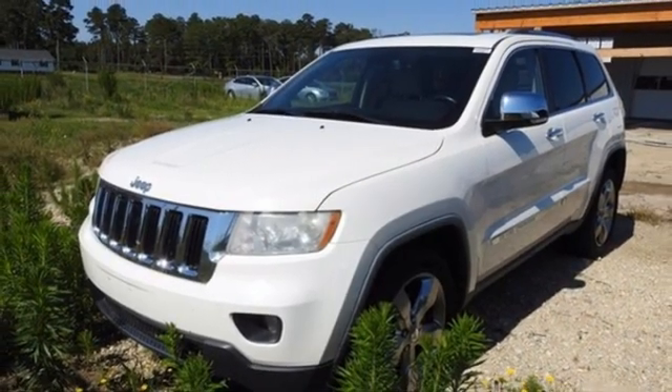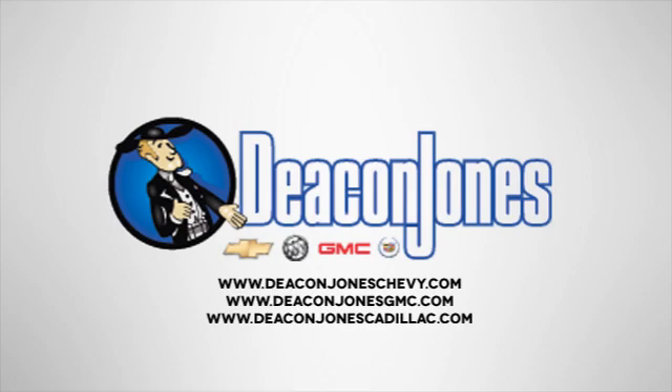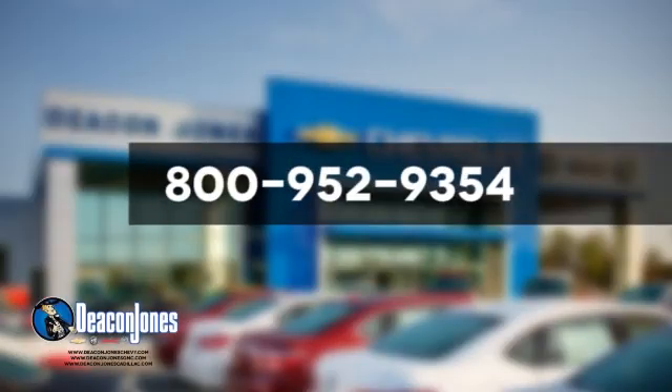See what it can do for you when you take it for a test drive. Visit Deacon Jones Chevrolet Buick GMC Cadillac today. Give us a call at 800-952-9354.